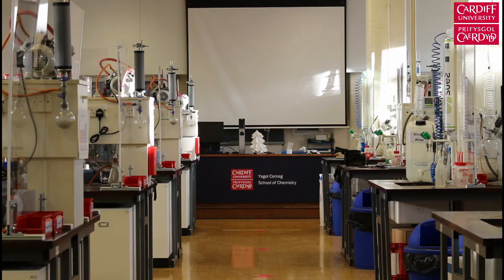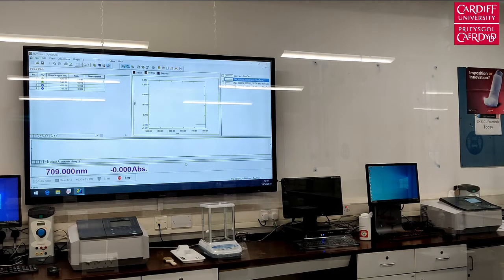Whilst developing your theoretical knowledge of the subject forms the foundation of your degree programme, no degree in chemistry would be complete without developing your practical skills. So let's head back to main building to our teaching labs and see where you get hands-on with synthetic chemistry and analytical measurements.